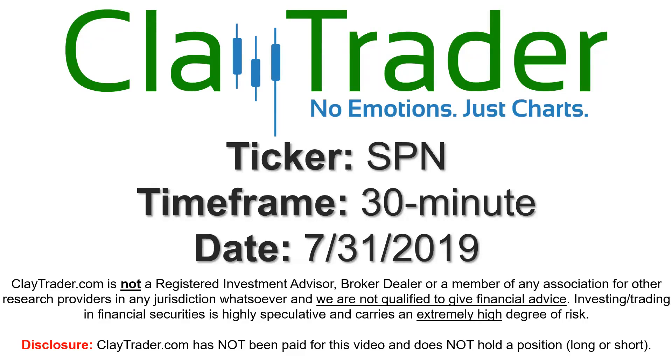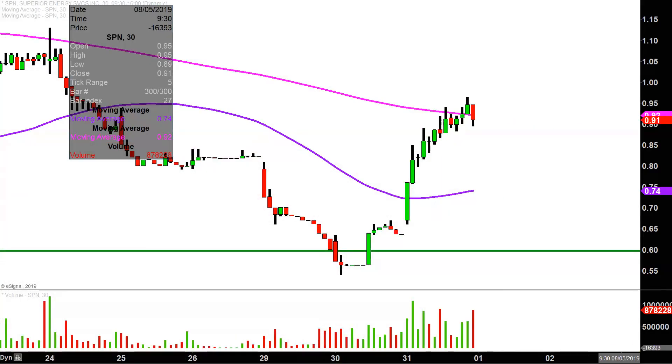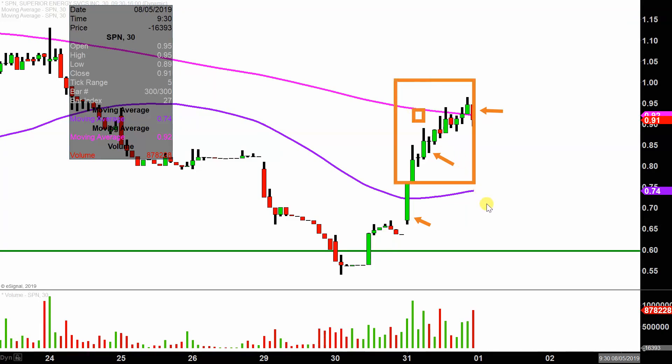Hey, it's Clay and this will be a video chart on ticker symbol SPN. We will take a look at the 30 minute time frame. In case you're new to charts, instead of each candlestick representing one day's worth of price action, which is what you would normally see, each one represents 30 minutes. So this may look like several days worth of time, but it's actually today's price action broken down into 30 minute time slices.